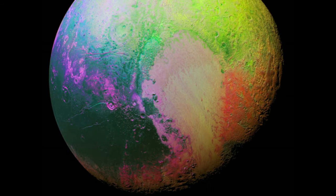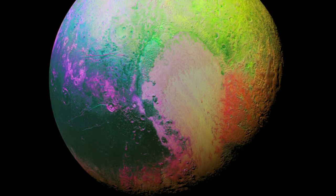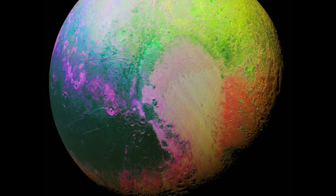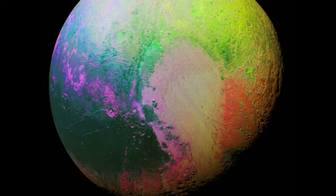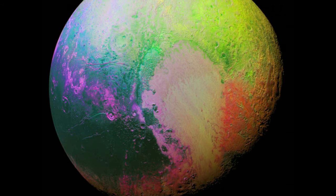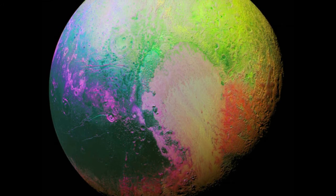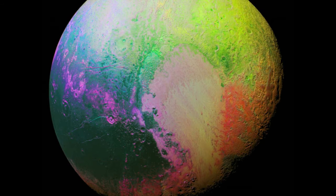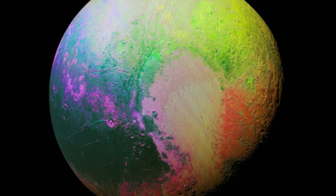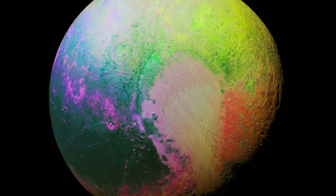Tall mountain ranges seen on Pluto also suggest recent geological activity on the dwarf planet's surface. New Horizons additionally beamed back a gorgeous photo of a huge, heart-shaped basin, unofficially called Tombaugh Regio, that quickly became Pluto's most famous feature, taking the internet by storm and gracing the front page of hundreds of newspapers worldwide.